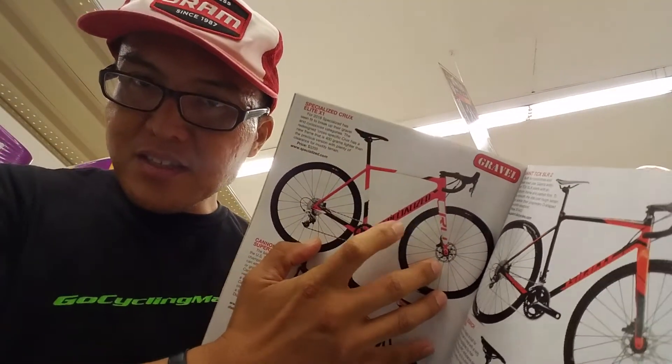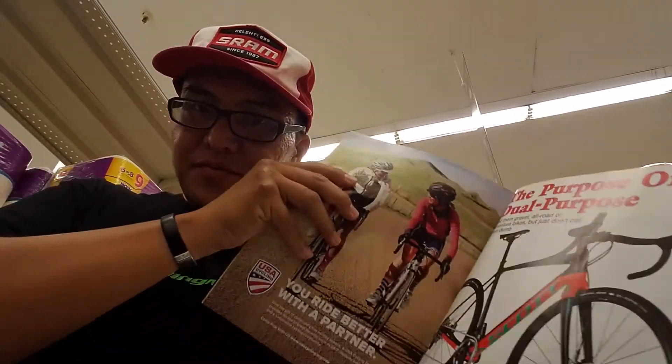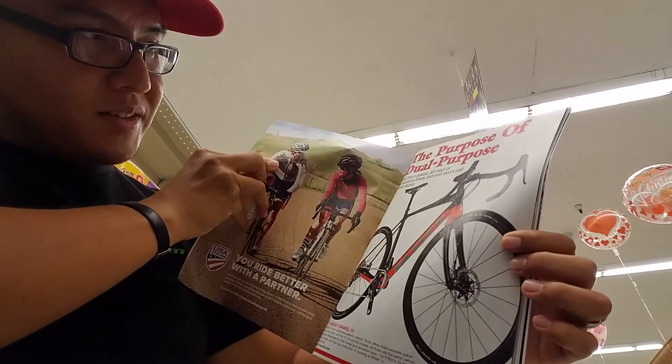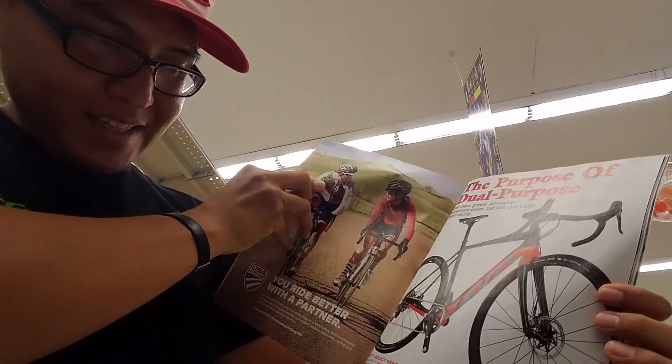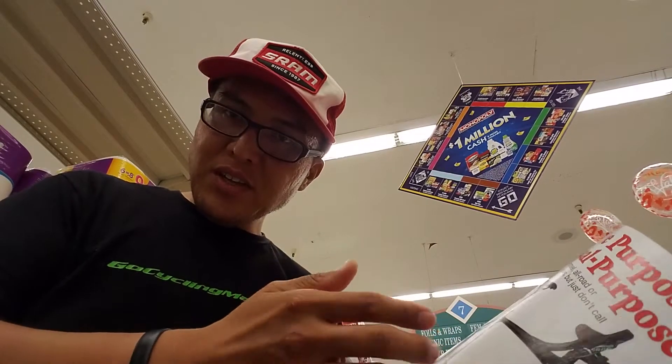Specialized Crux — that's a cyclocross bike, but it can be used for gravel as well. I didn't know Scott made a gravel bike — there it is, the Scott Addict Gravel 10. I kind of don't like that gravel bikes have the same name as their road bike counterparts. Scott has an Addict in the road world; they should have chosen a different name for the gravel bike. Just my two cents.